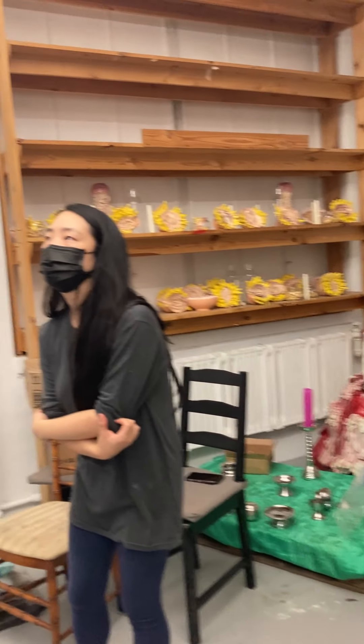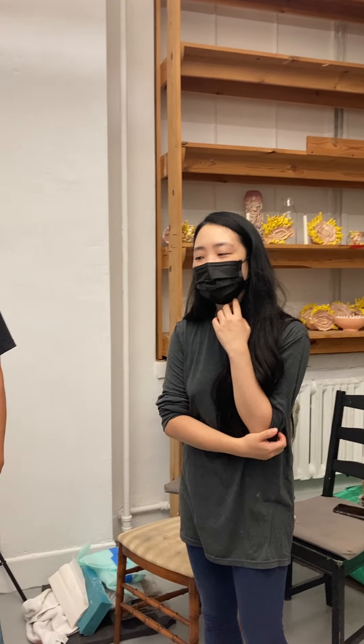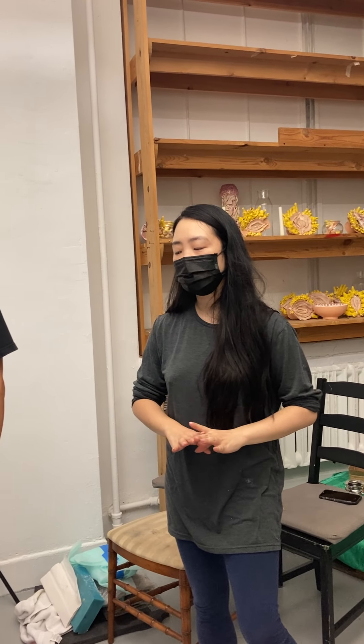Do you have a background in film? No, I have a background in painting. When I got my MFA I went into a new genre — somewhere they don't really put into a library — and that's where I started to develop more of the performance film aspect.